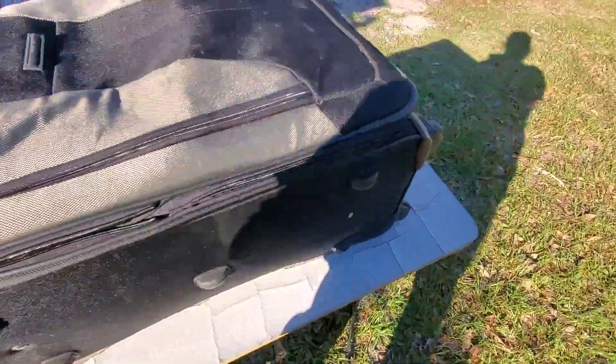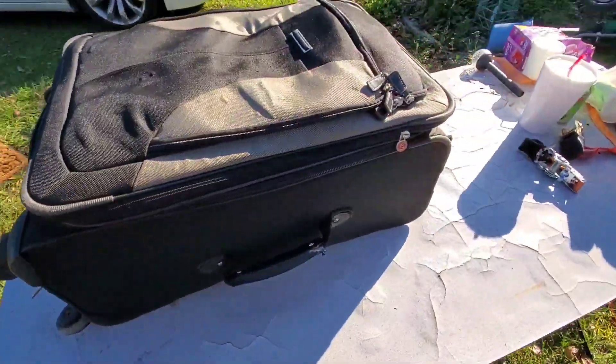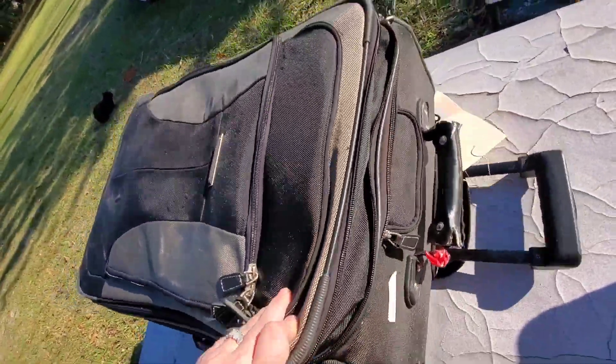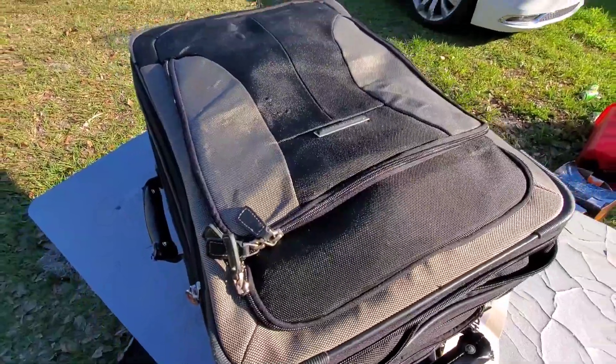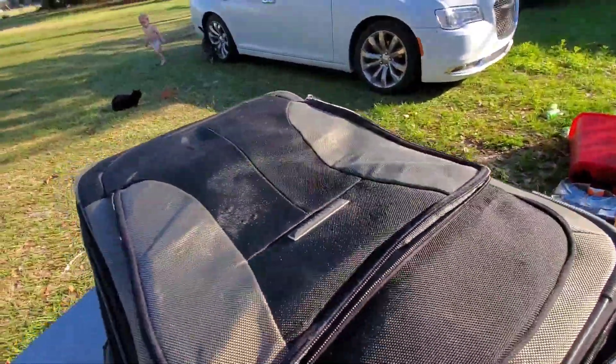Alright guys, let me get on the other side so you guys don't have a shadow. Auction hall. This just said suitcase and contents. And if you know me at all, you know I like the prizes. Let's see what's in this suitcase.